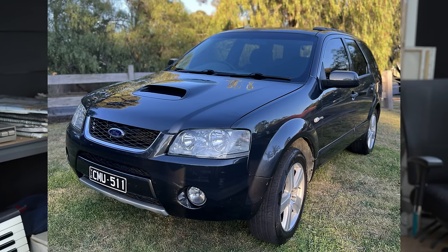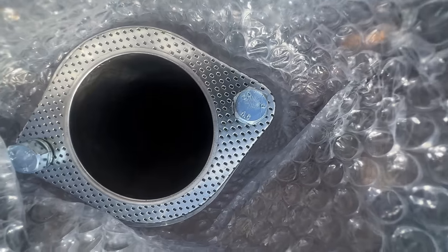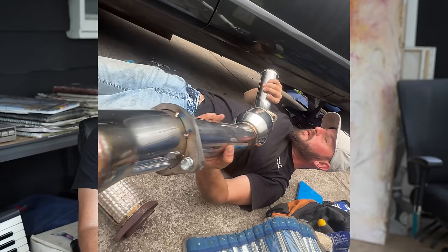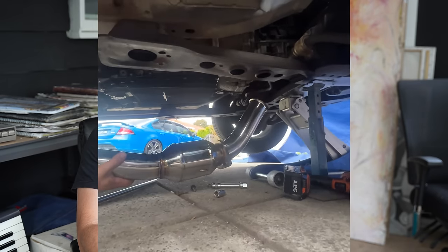We decided to change the spark plugs — brand new genuine Ford spark plugs and coils — and we replaced the fuel filter as well. God knows when it was changed last and we don't want to be turning this car up when basic maintenance items haven't been replaced. We hit up George from Venom exhaust and he hooked us up with a high flow cat converter. The stock cat is one of the other restrictive things in Ford territories and Falcons — it's choking up the exhaust. Venom sells bolt-in high flow cat pieces for the factory exhaust system.